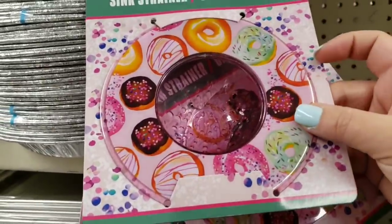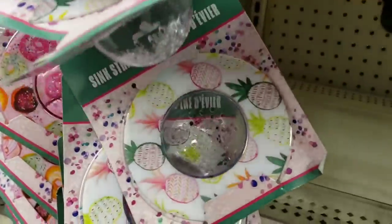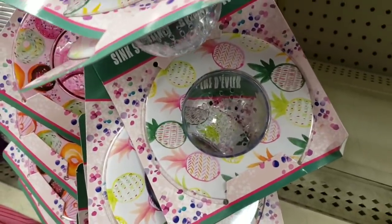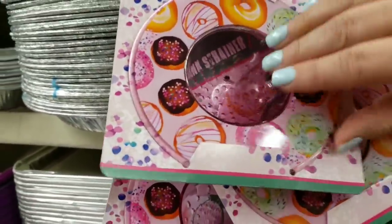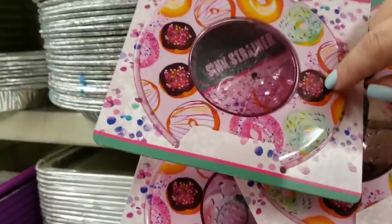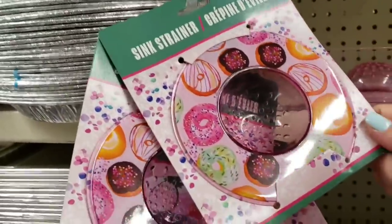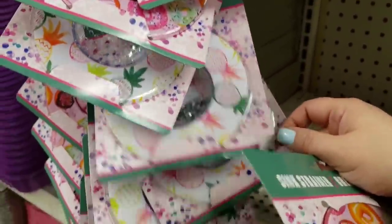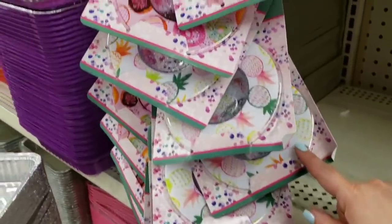Oh my gosh — a sink strainer with donuts! And they also have one in pineapples! They're plastic. I always use the sink strainers from Dollar Tree but I've never seen them like this. I mean, I gotta have one, right? How can you not? Looks like they just put them out.